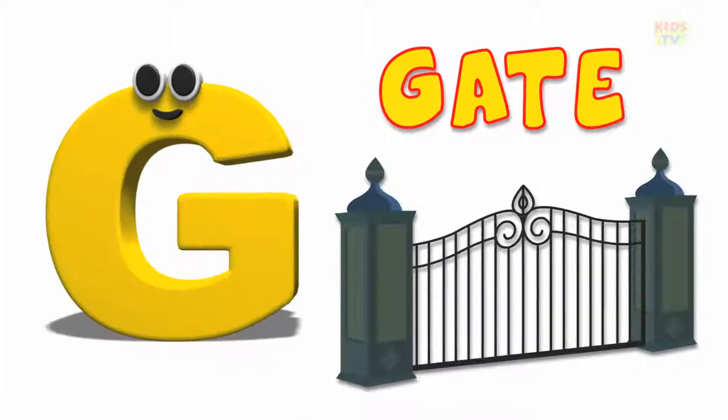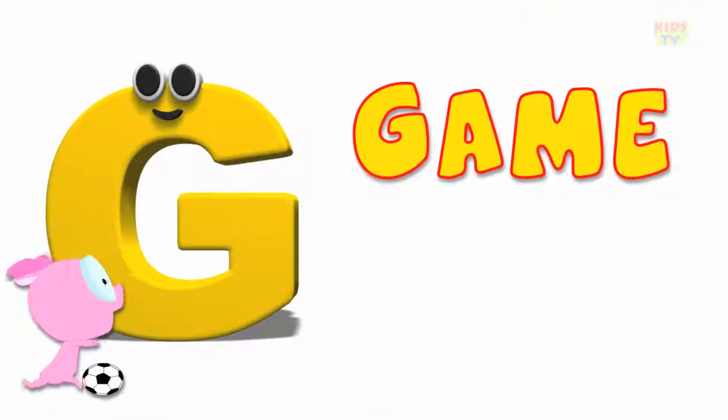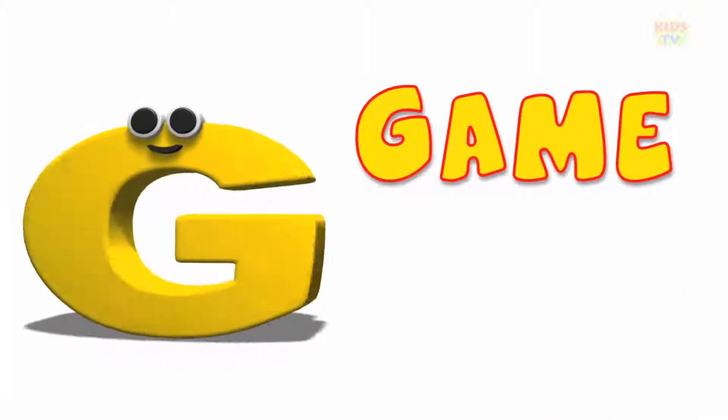G is for gate, g, g, gate. G is for game, g, g, game.